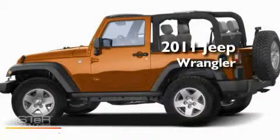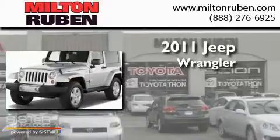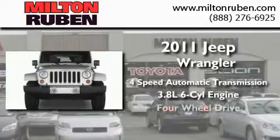This is a brand-new 2011 Jeep Wrangler. This SUV has a 4-speed automatic transmission, a 3.8-liter V6, and 4-wheel drive.